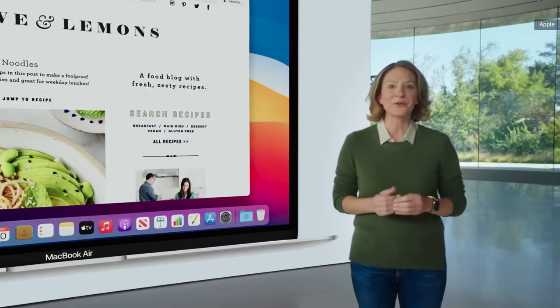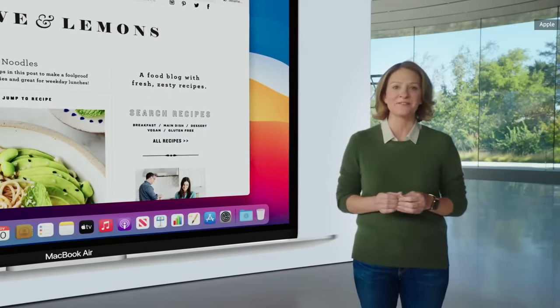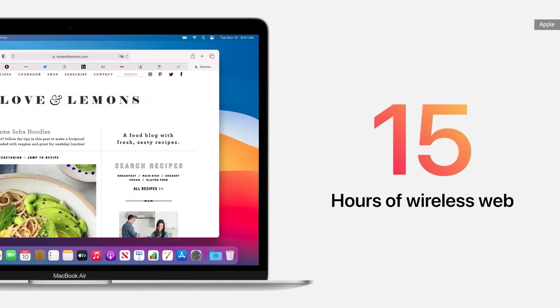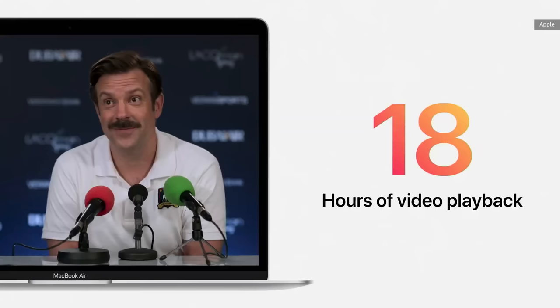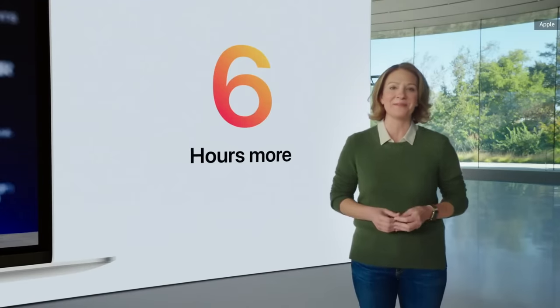So no matter how intense the task, MacBook Air is completely silent. And that same incredible efficiency also delivers extraordinary battery life — up to 15 hours of wireless web browsing and up to an amazing 18 hours of video playback. That's six hours longer than before.